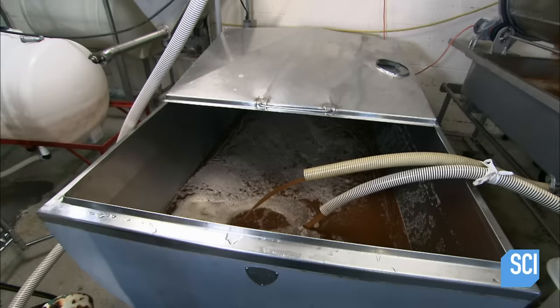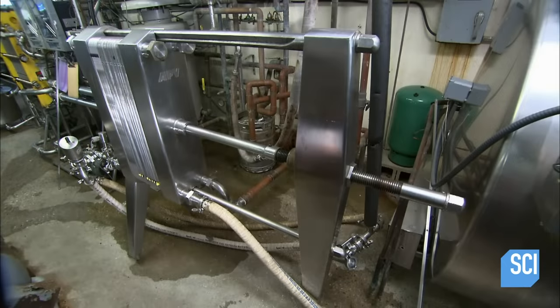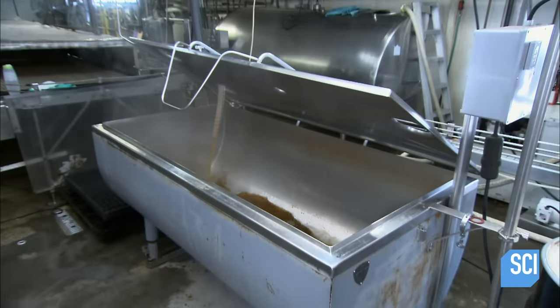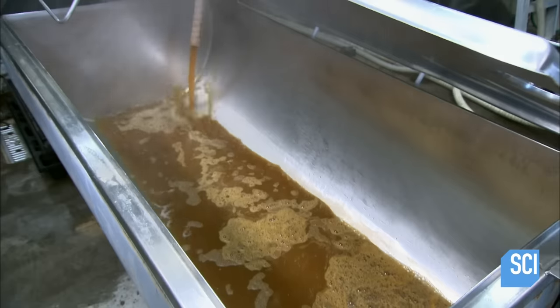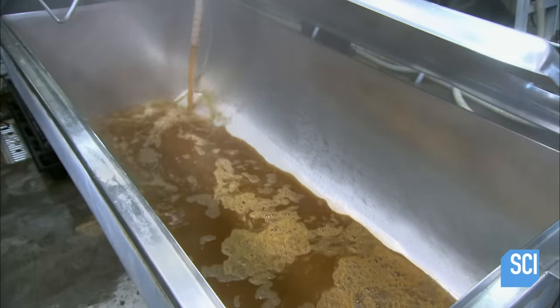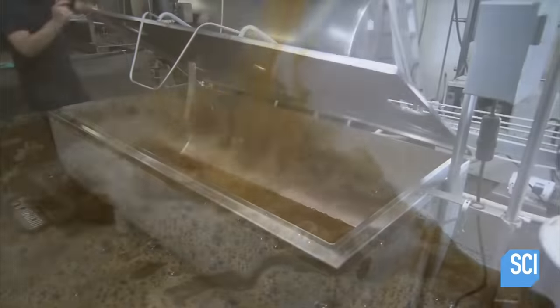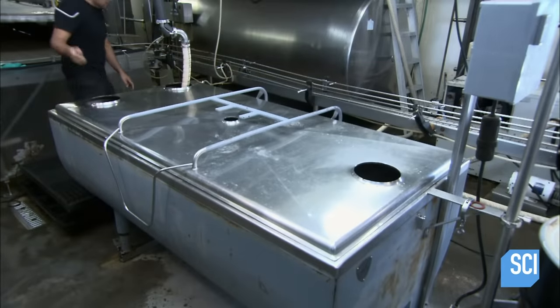After one more screening, only fine bits of apple and sediment remain, giving it the desired cider consistency and flavor. The cider then flows into channels between hot steel plates. The heat destroys pathogens and bacteria that would convert the natural sugars to alcohol, ensuring the cider is both safe to drink and non-alcoholic.